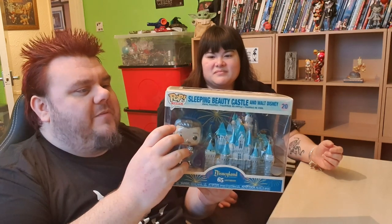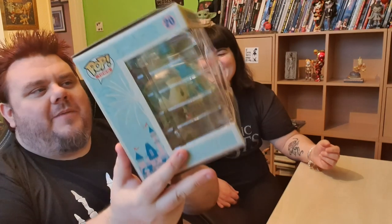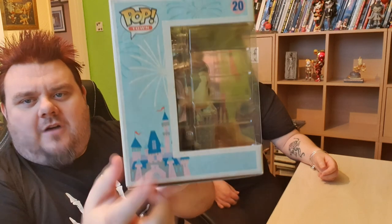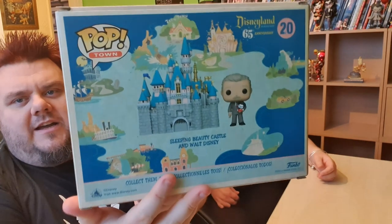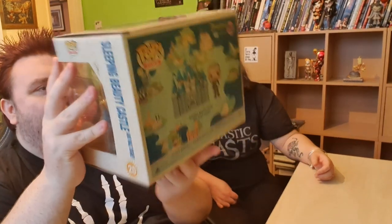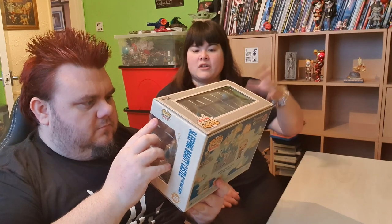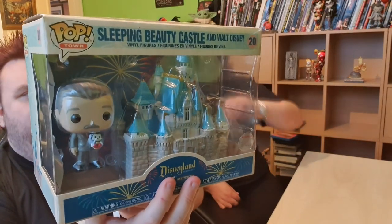The box art on this is absolutely beautiful. This is number 20 in the towns collection as it's known — I hate that name, it's stupid. It should be called Disneyland or Pop Disneyland. It's got the little castle on the side there which is obviously Sleeping Beauty's Castle from Disneyland Resort. The Walt Disney World castle is actually based on Cinderella's castle, but this is Sleeping Beauty's. Although the front of the actual pop itself looks more like Cinderella's castle to me personally, especially with that blue and the gold spires.